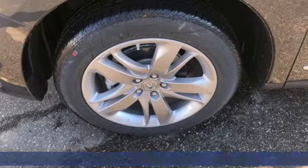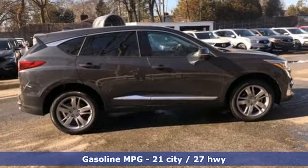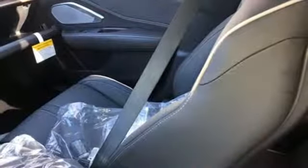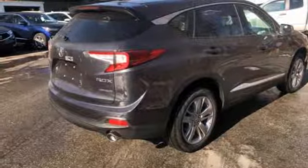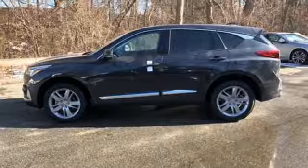Features include integrated navigation system with voice activation, power heated mirrors, heated and ventilated leather bucket seats, auto dimming rearview mirror, doors and push-button start proximity key, dual zone climate control, automatic transmission, hands-free lift gate, automatic with driver control suspension management, and turbo inline four-cylinder engine.